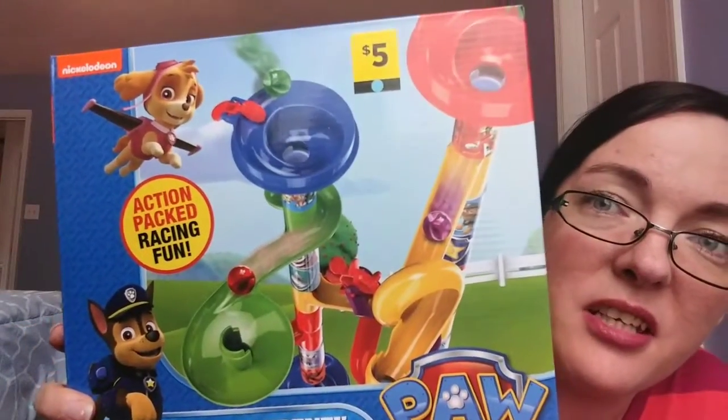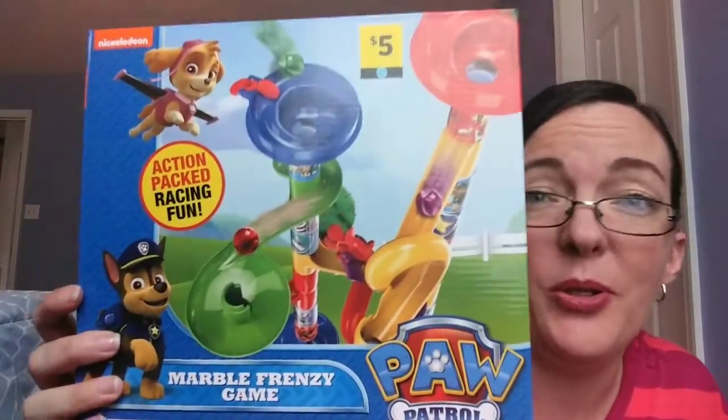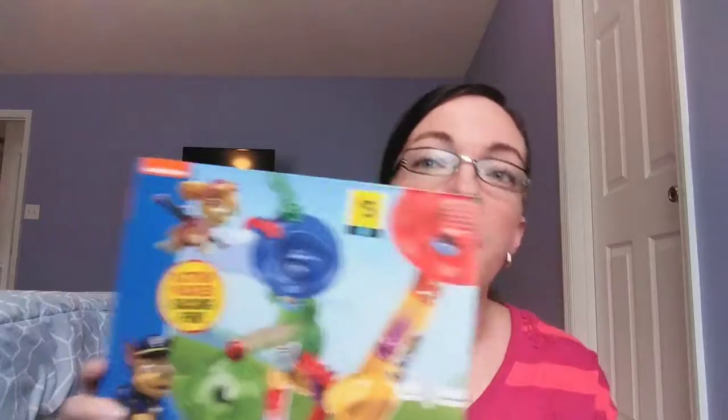Those scissors were two dollars. I got this for Jackson — I think he is gonna love this. It's a Paw Patrol Marble Frenzy game. He loves Paw Patrol and he loves marble run games. He already has one similar to this and I'm hoping they connect. If not, he'll have two. This was five dollars. I might hold off and let him open it for Christmas, but it was pretty cheap so I might just give it to him today.